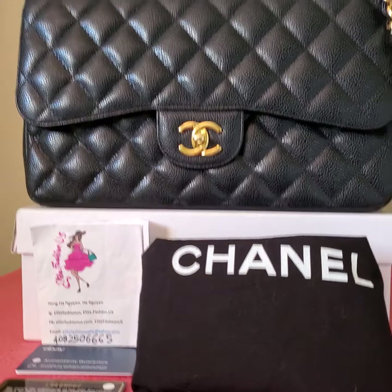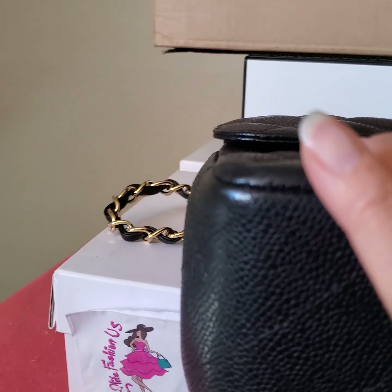The date code is 19, so this bag is almost ten years old. The corners were professionally re-touched to cover the scratches, and the other side was also re-touched.